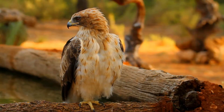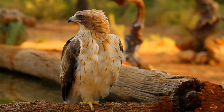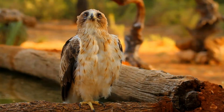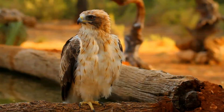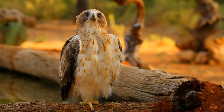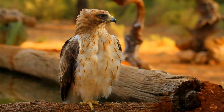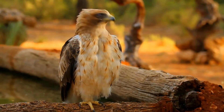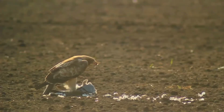It also breeds in western South Africa and Namibia. The northern populations are migratory, spending November to February in sub-Saharan Africa and South Asia, while the small southern African population is sedentary. This is a species of wooded, often hilly countryside with some open areas. It breeds in rocky, broken terrain, but migrants will use almost any type of habitat other than dense forest.